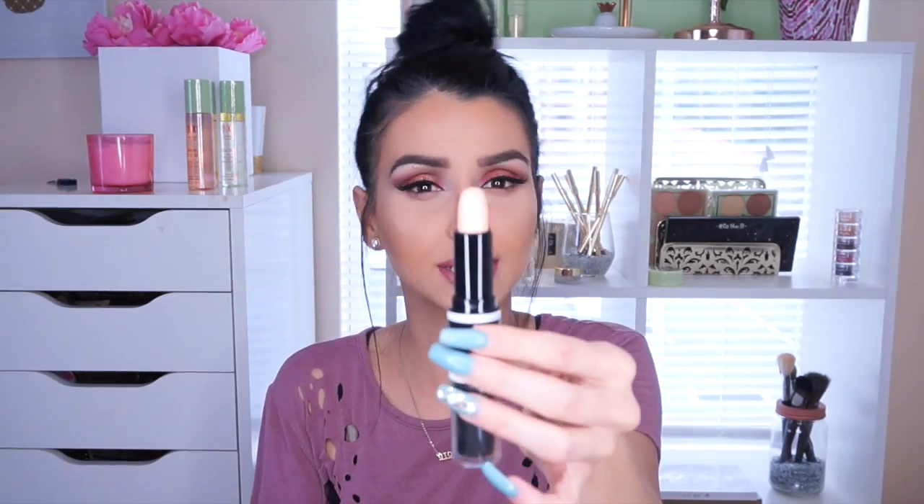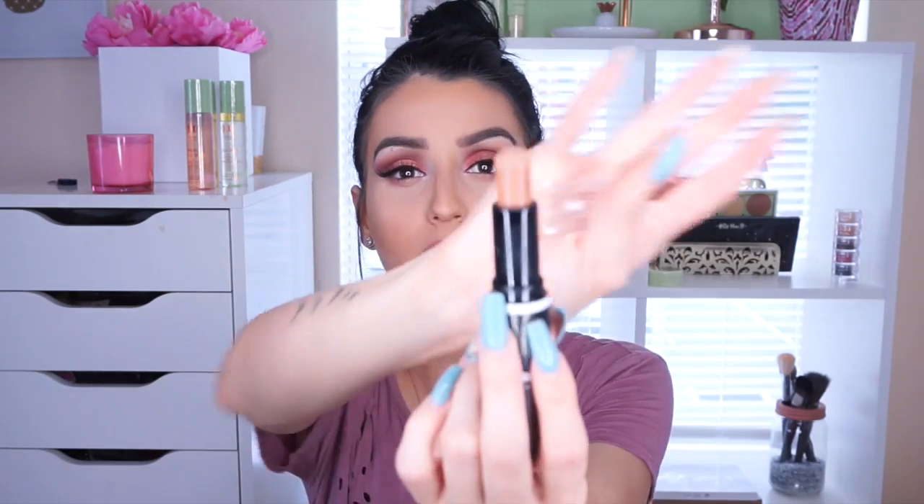For contouring, I want to jump into the trend of using cream contour and give you guys more tutorials with it. I didn't want to buy an expensive one and not know how to use it, so I tried the Wet n Wild Dual Ender Contour Stick. Absolutely amazing — it was about four dollars. On one side you have the concealer highlight side, and on the other side you have the contour color stick. It's super creamy, super blendable, and I've been using the medium and tan shade. I'm obsessed.